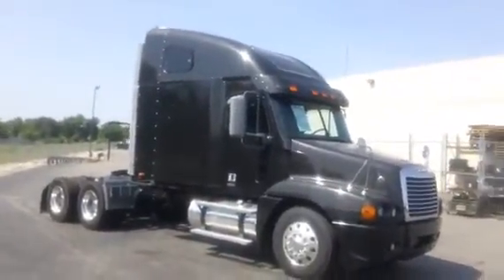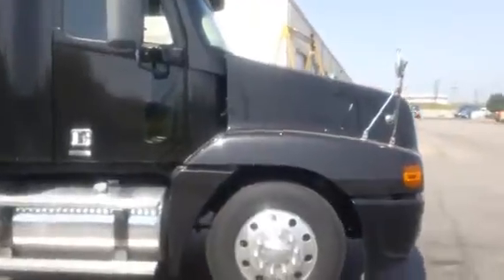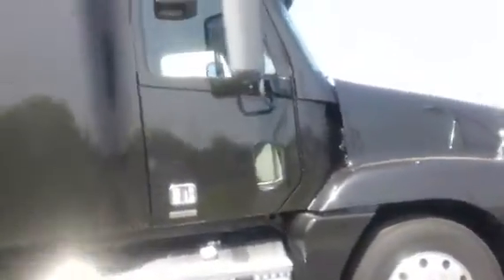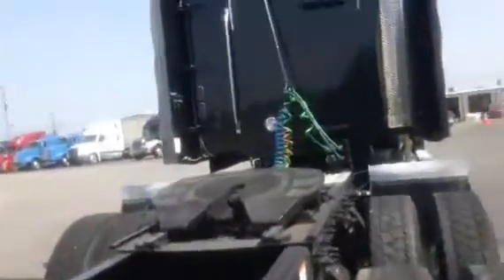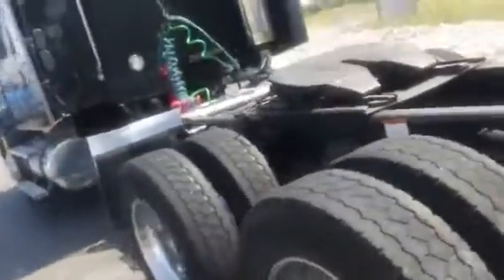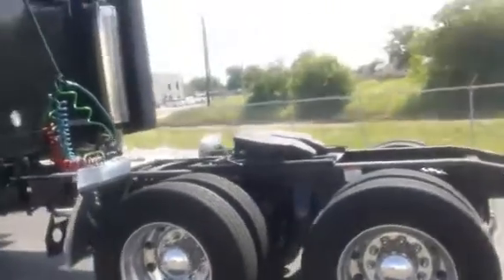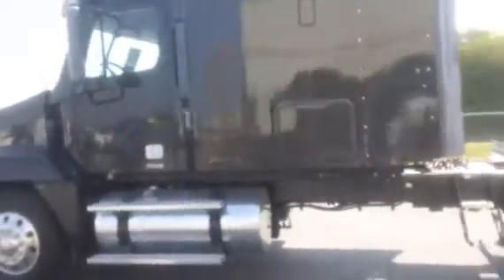It's a 2006 Freightliner Century. 22.5 all aluminum wheels, it's got a peeper window and a passenger door, dual 120-gallon tanks — it's a condo. Single vert exhaust. Tires are probably 30%, steels on the inside as well. Airliner suspension, air slide fifth wheel, brakes brand new on both axles. This truck's been through detail — fresh paint on the frame, new caps and moons on the wheels, fresh polish on the aluminum.